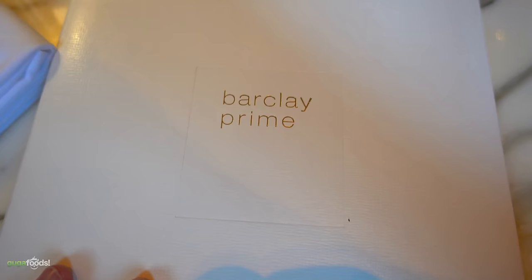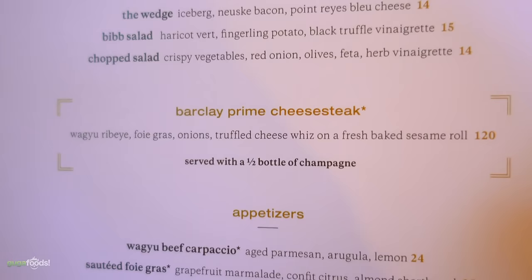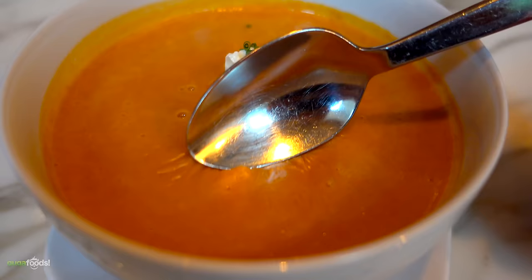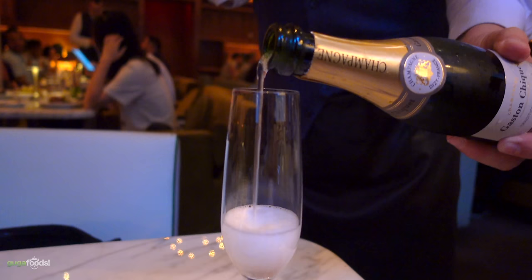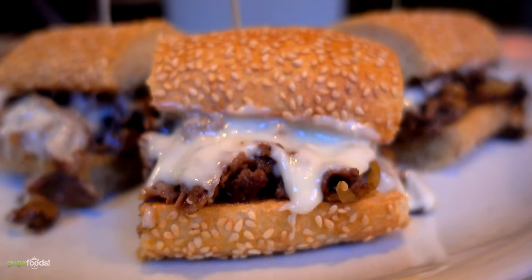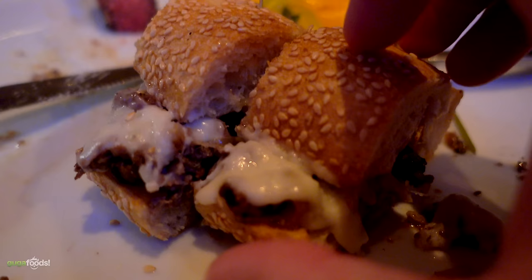The last stop for my research was Barclay Prime - this is where they sell the most expensive Philly cheesesteak in Philadelphia. Here's the menu: the Barclay Prime cheesesteak has wagyu ribeye, foie gras, onions, truffle cheese whiz, baked on a freshly sesame roll - 120 bucks. They started me with puffers bread which looks big but is completely hollow inside, though it was really good. After a lobster bisque appetizer, my Philly cheesesteak finally arrived - on a sesame bun, full of Wagyu beef inside. And don't forget the complimentary champagne to soften the $120 price tag. Taking a bite, it was very good - as a matter of fact, it was excellent.